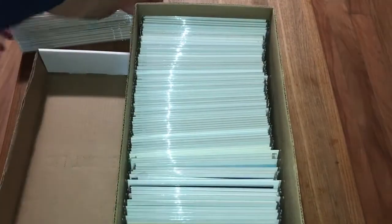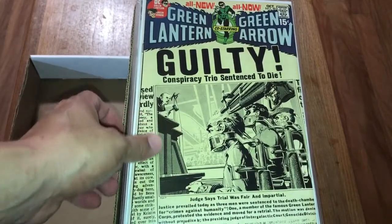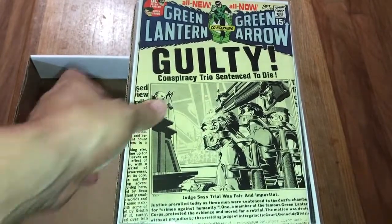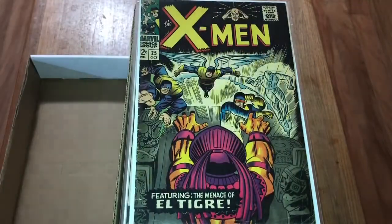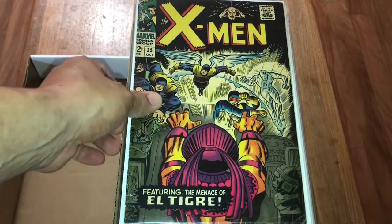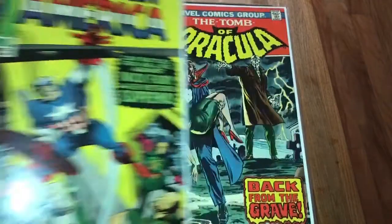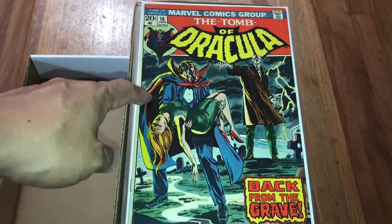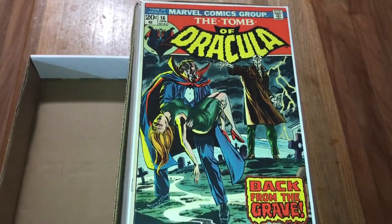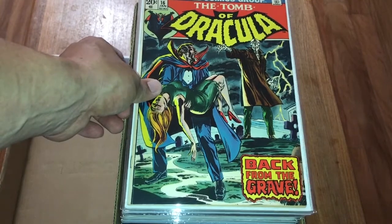I'm trying to get this thing under ten minutes but I guess not. This is all of my bronze and silver age stuff. Green Lantern Green Arrow - number 80, classic Neal Adams. Jack Kirby classic. X-Men number 25, first appearance of El Tigre. Captain America 123, first appearance of Suprema. Tomb of Dracula 16 - just got this for the cover itself, but this is first appearance of Dr. Sun, Masters I believe.